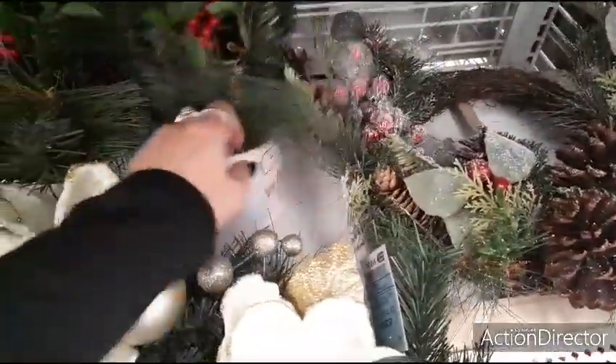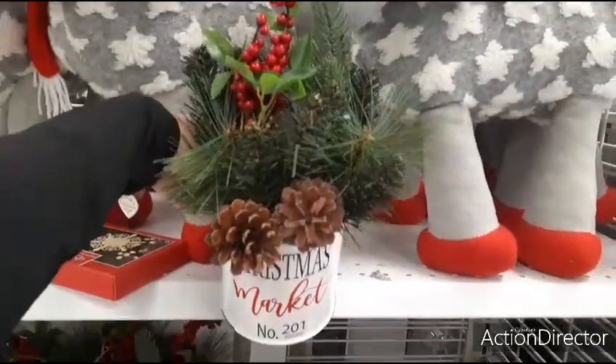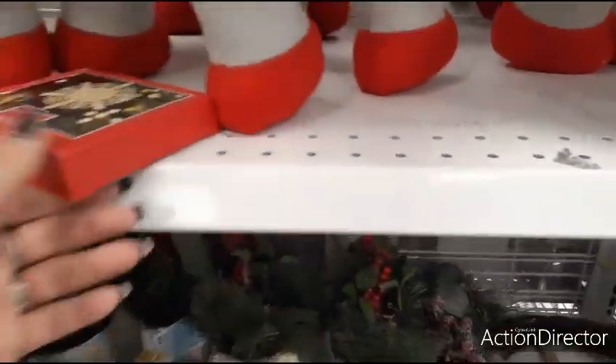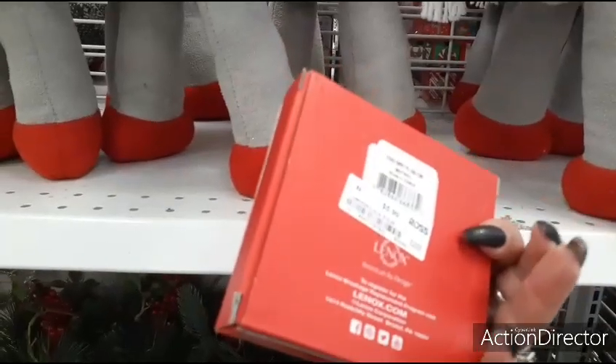Let's take a look at this — it's $10.99 table decor, Christmas market. Here's a Lennox ornament — these always make for cute gifts — and only $5.99.